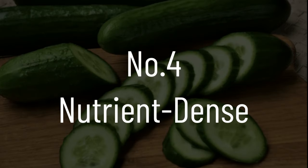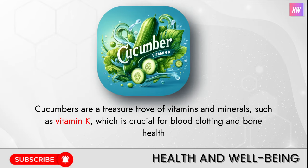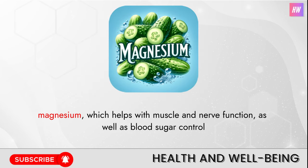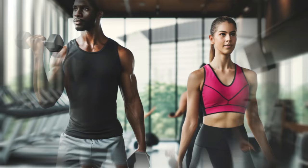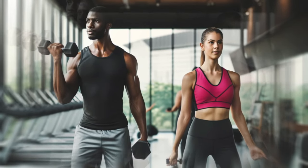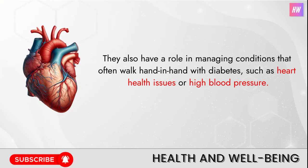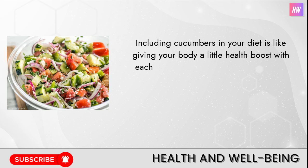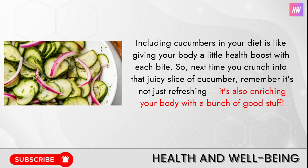Number four: nutrient-dense. Think of cucumbers as nature's own multivitamin. They're brimming with essential nutrients — a treasure trove of vitamins and minerals such as vitamin K, which is crucial for blood clotting and bone health; vitamin C, a key player in skin health and immune function; magnesium, which helps with muscle, nerve function, and blood sugar control; and potassium, important for blood pressure regulation. For someone managing diabetes, these nutrients support overall health and help manage conditions that often walk hand-in-hand with diabetes, such as heart issues or high blood pressure.